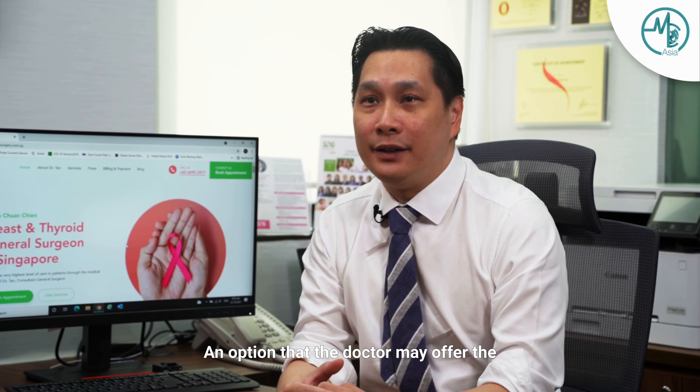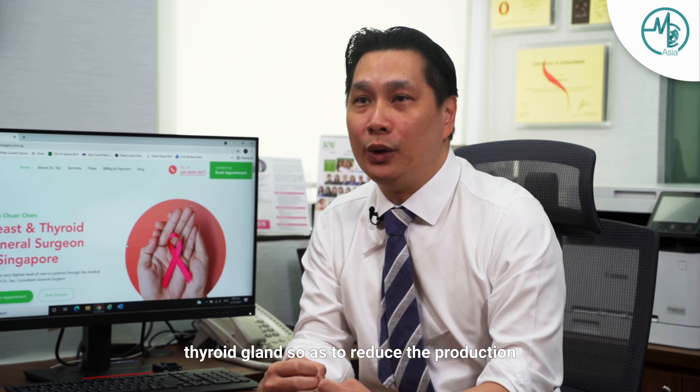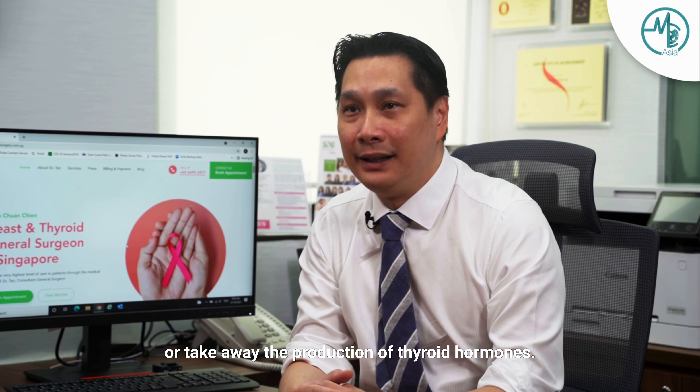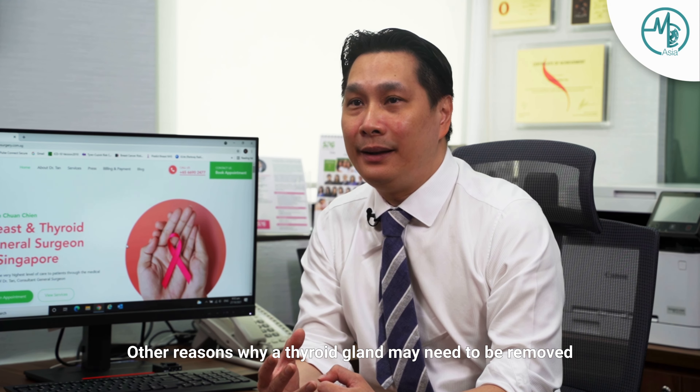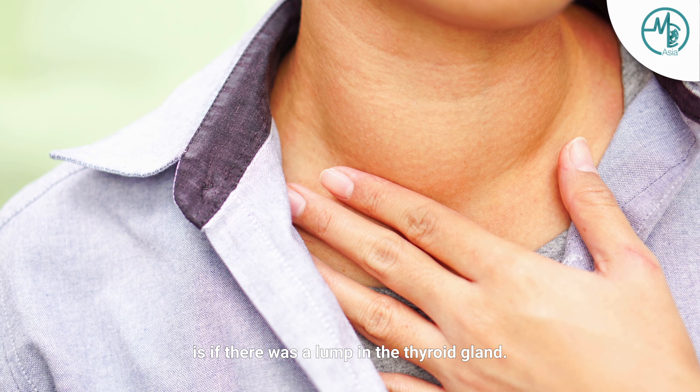An option that the doctor may offer the patient in this instance is to remove the thyroid gland so as to reduce or eliminate the production of thyroid hormones. Other reasons why a thyroid gland may need to be removed is if there was a lump in the thyroid gland.